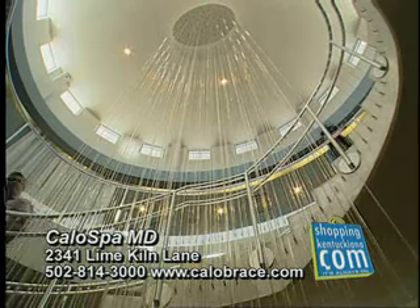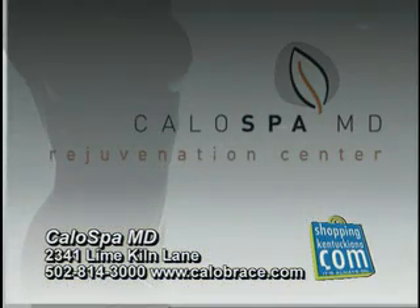To schedule your appointment or your complimentary skin care evaluation at Calo Spa MD, you can reach us at 814-3000.